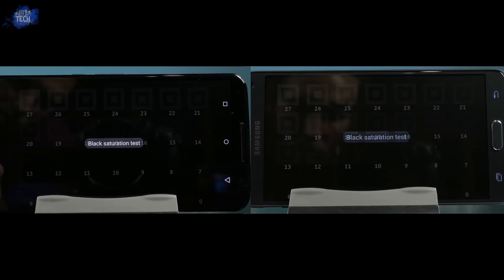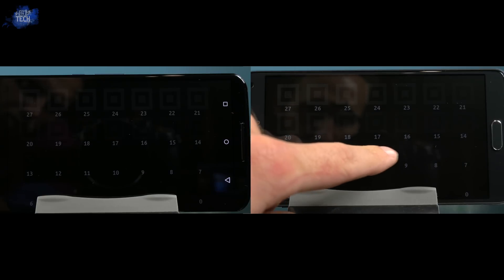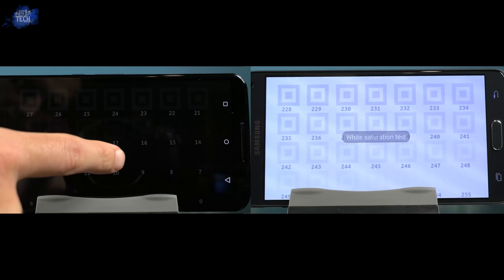Next up is the black saturation test, and here you can see the Nexus 6 display has incredibly dark blacks, but the Note 4 has the same level of blacks and thanks to the display getting a little bit brighter on the Note 4, it has more level of detail.